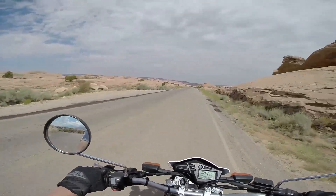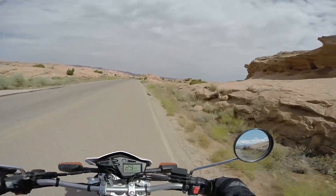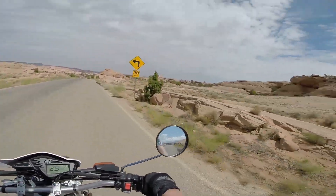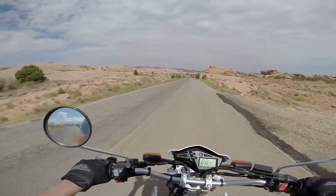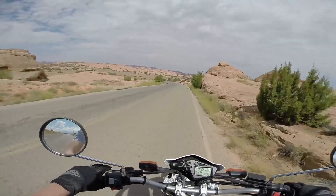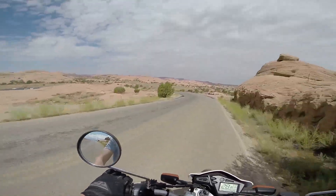Alright guys, so now I'm out here in Moab, Utah. I'm just going down this road looking for some trails or something on the XT250. Some slick rock, like something kind of enduro-y. Looking for a challenge.